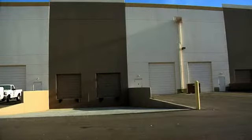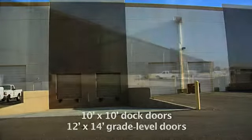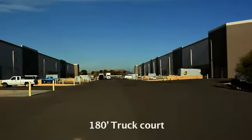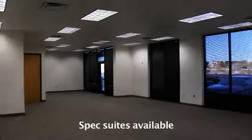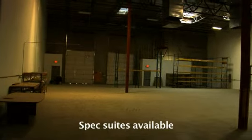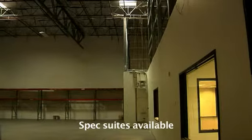Suites are available with 10 by 10 dock doors and 12 by 14 grade level doors. The complex also has a 180-foot truck court. There are currently three spec suites available. However, specific tenant improvement packages are available to tailor each space to user's requirements.